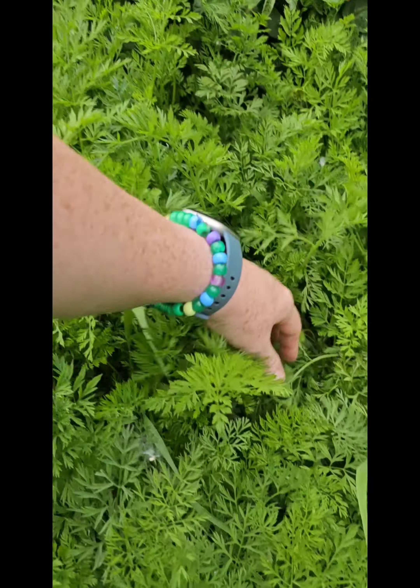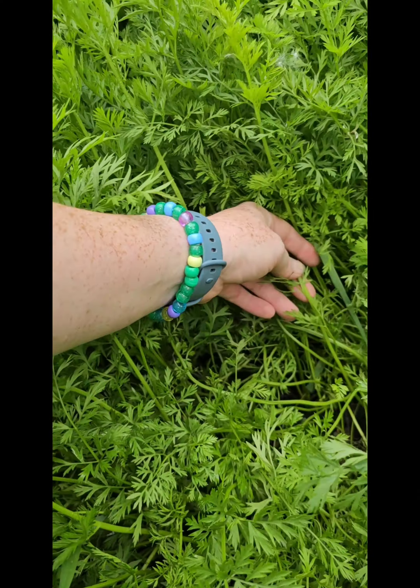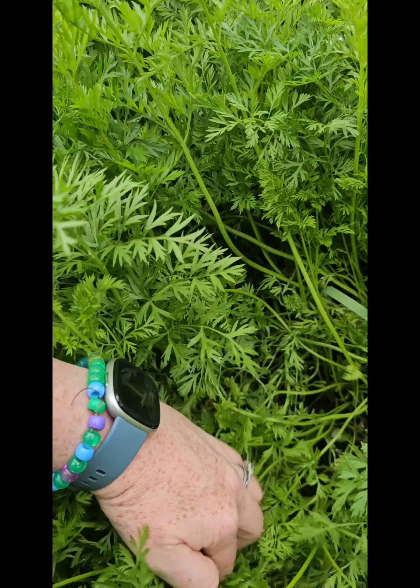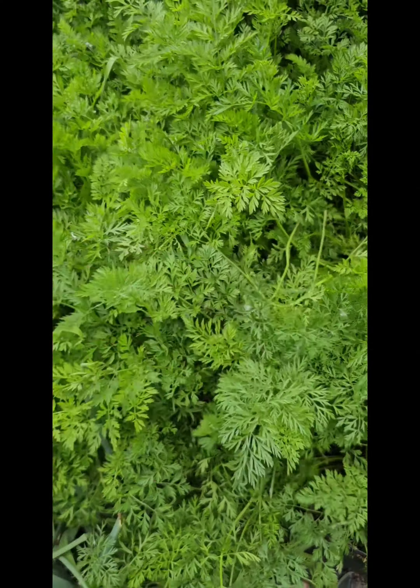We've got our carrot bed here. I know I didn't thin them out very well, but my daughters will be picking these. I was just looking to see if I could find one to pull to check — they are starting to grow, but they'll stay really small if I don't thin them out. I'll probably come back and find some bigger ones to pull.